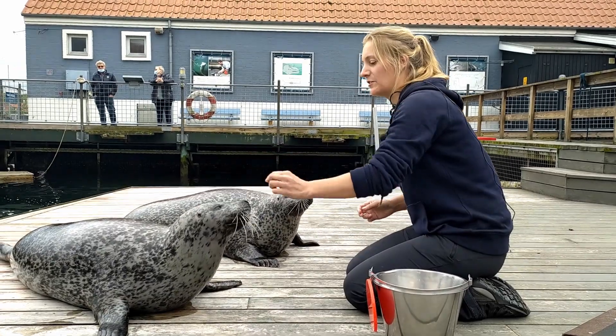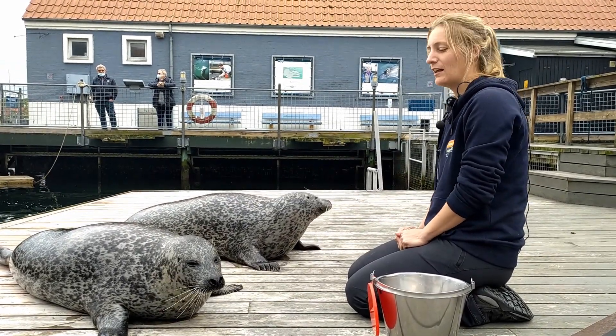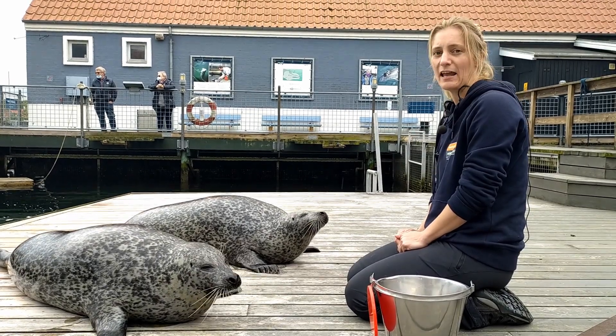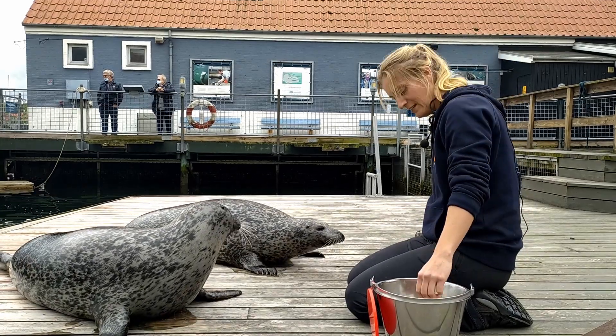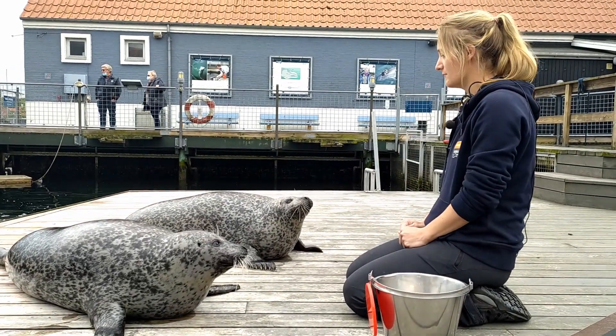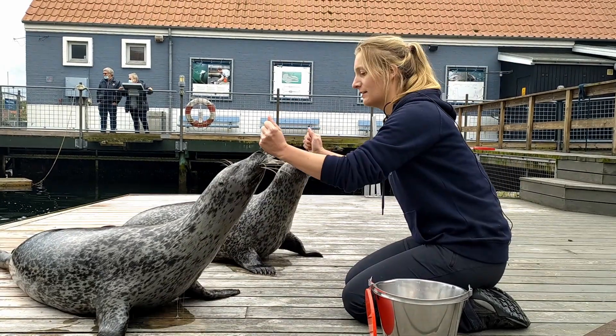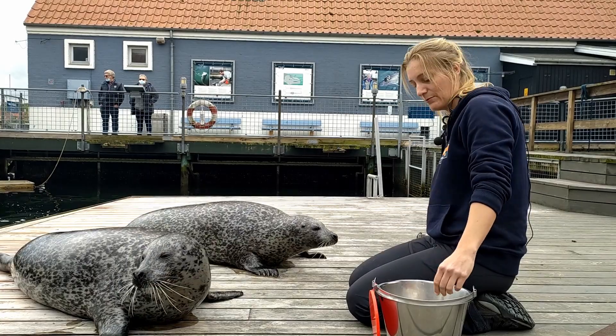Positive reinforcement is when we ask for a certain behaviour, and if the animals do the behaviour, we reinforce them. For example, I can ask Tulle and Naya here to go on a target. They both do it, and then they are rewarded.